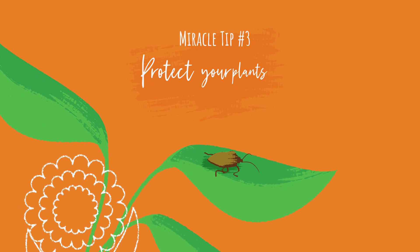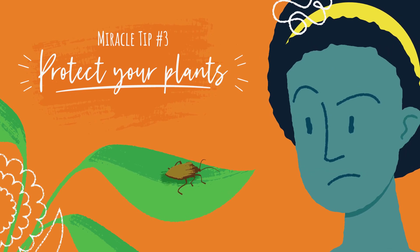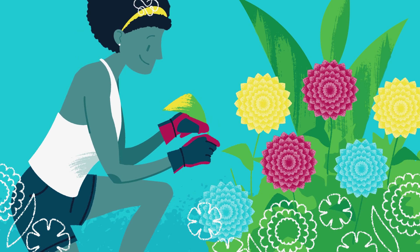Miracle tip number three: Protect your plants. There are many things to watch out for when caring for plants in the summer, so check for harmful pests and look for signs of disease, like pale, drooping, and damaged leaves.